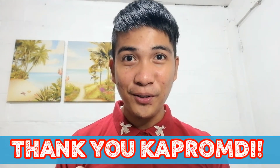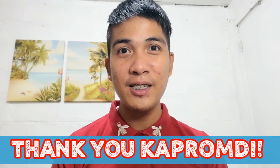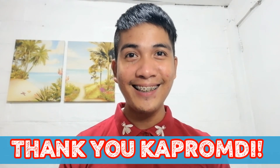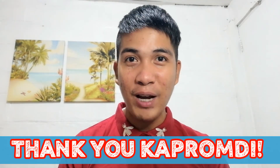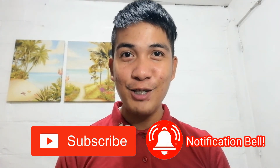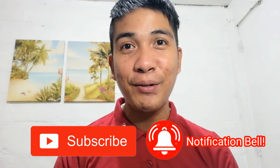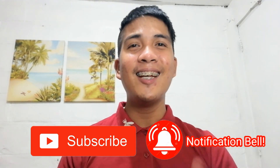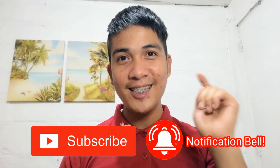That's it for today, guys. Thank you so much for watching this video. Thank you so much for the love and support that you've given me. I highly appreciate it. Again, if you haven't subscribed here on my channel, please don't forget to click on subscribe and smash the notification bell para ma-update kayo if ever may bagong video ako dito sa aking channel. Thank you so much, mga Kapramdi. Until next time, you take care. Bye-bye!